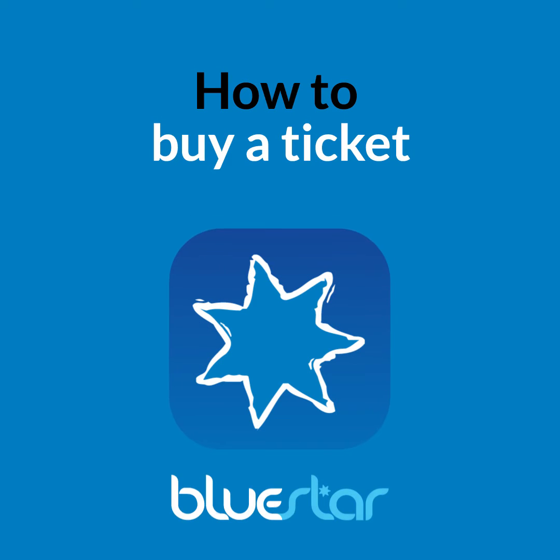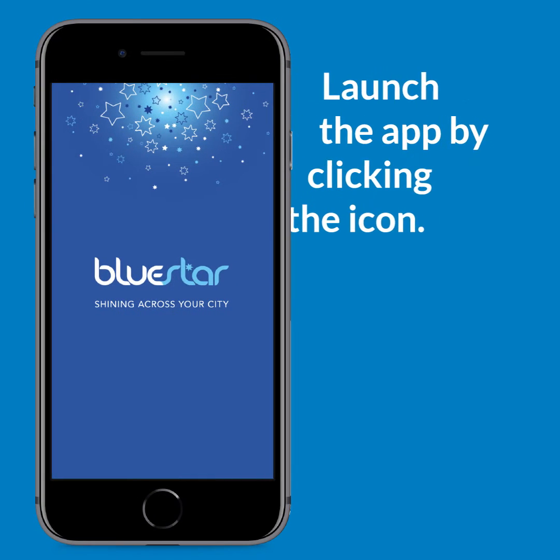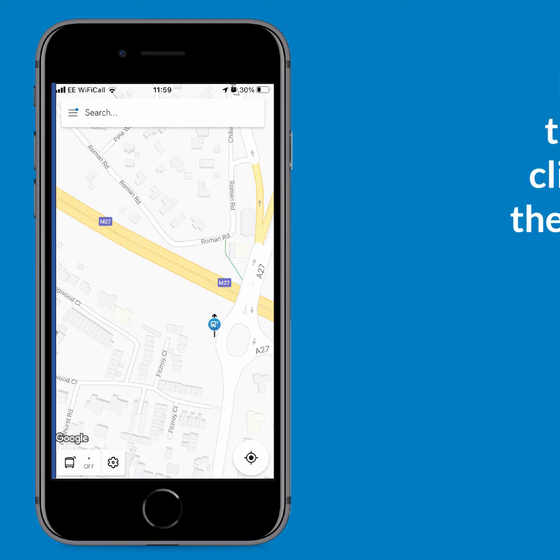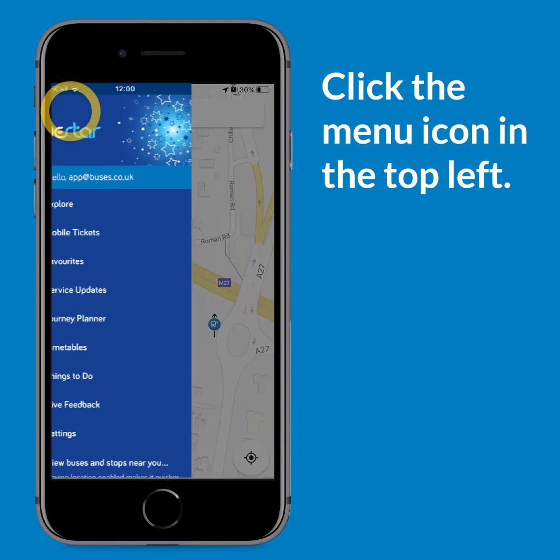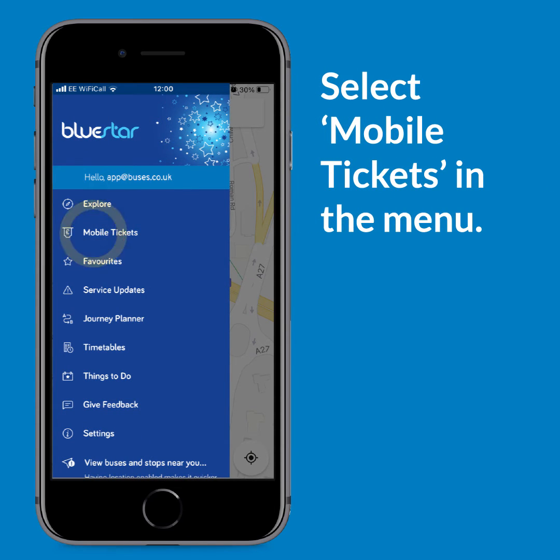In this video, we'll show you how to buy a ticket. Launch the app by clicking the icon. Click the icon in the top left of your screen, and then select Mobile Tickets in the menu.